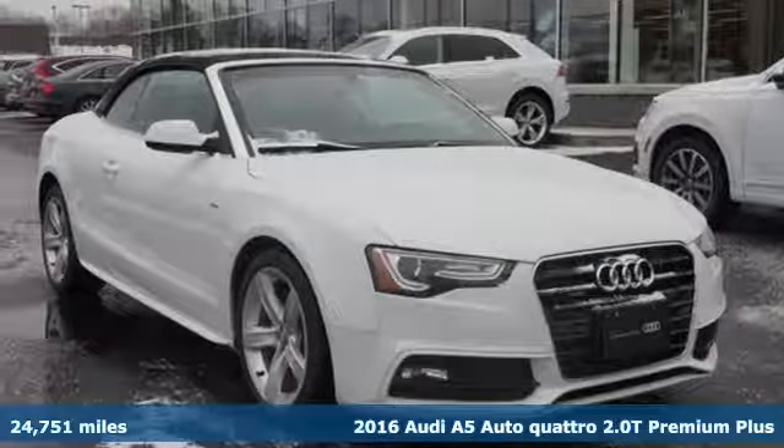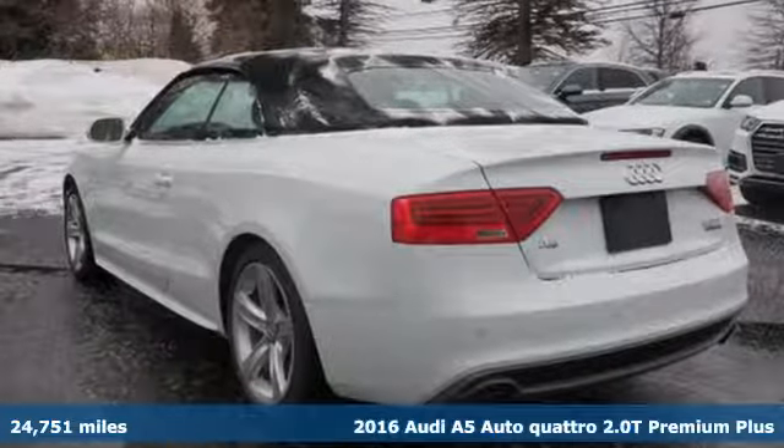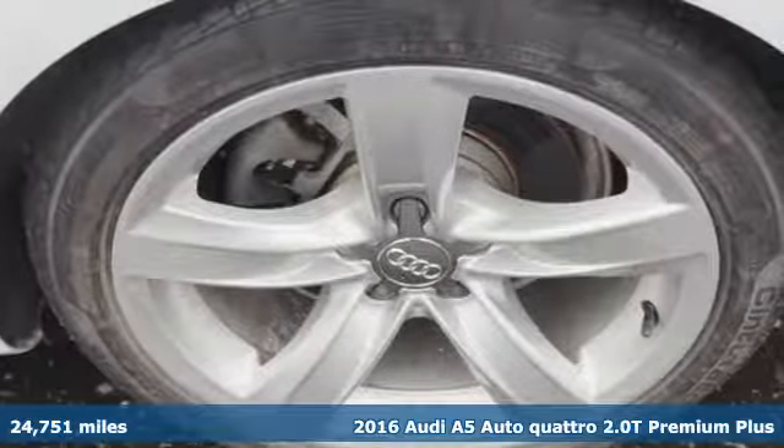Here's a 2016 Audi A5. This A5 has the power to get you all revved up. And with features like these, every drive's a pleasure.